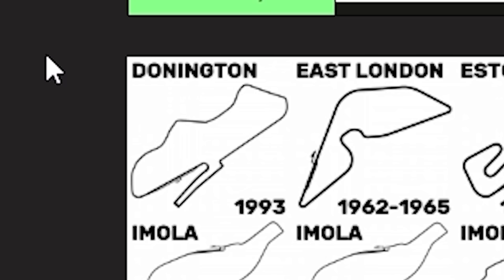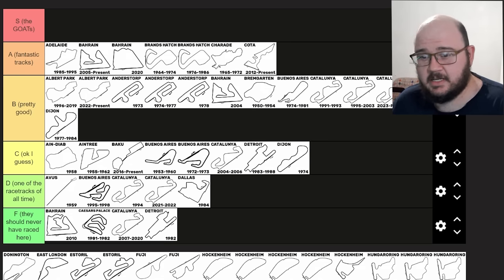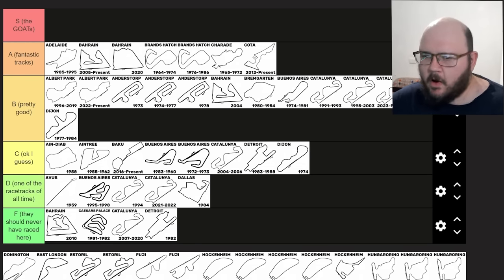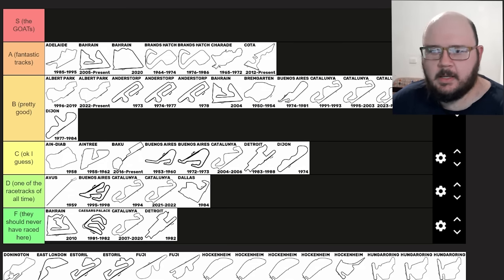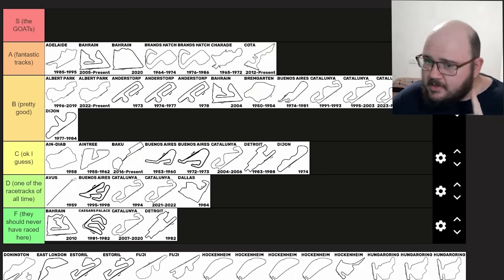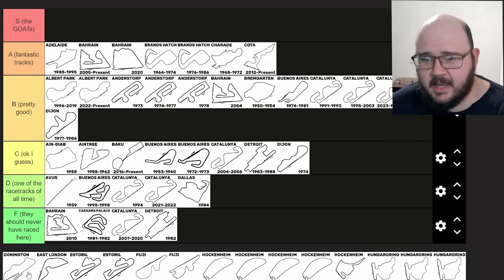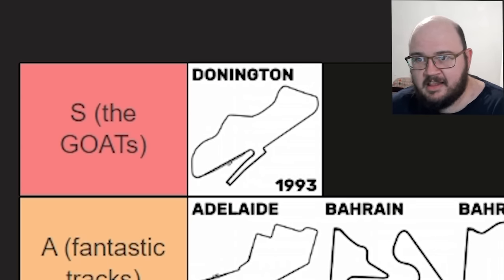Donington Park — let's go. I love this track. A shame it only hosted one Grand Prix, but it was a hell of a Grand Prix. Senna's first laps in the wet — everyone needs to know about that. It's got some beautiful corners; the whole section from Redgate to Coppice is just art in racetrack form. I adore it. I think Donington 1993, even with the tight chicane at the Fogarty S's, will be my first S tier track of this video. Congratulations Donington, I love you.